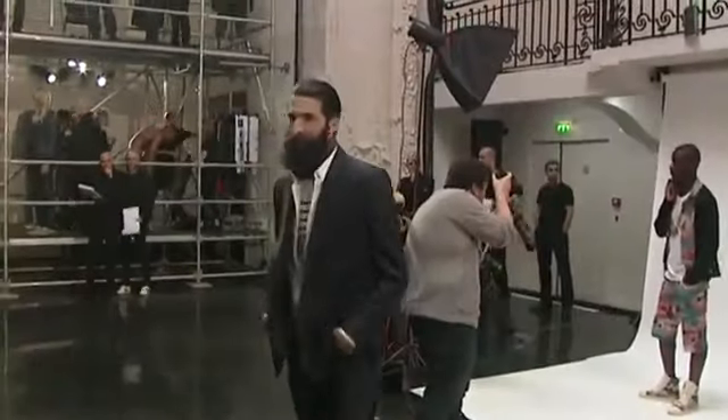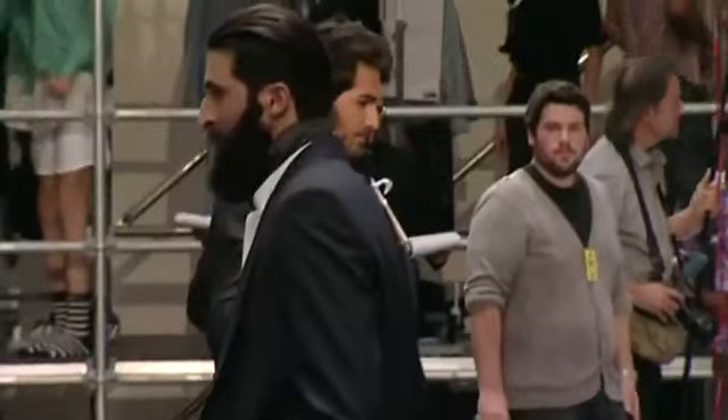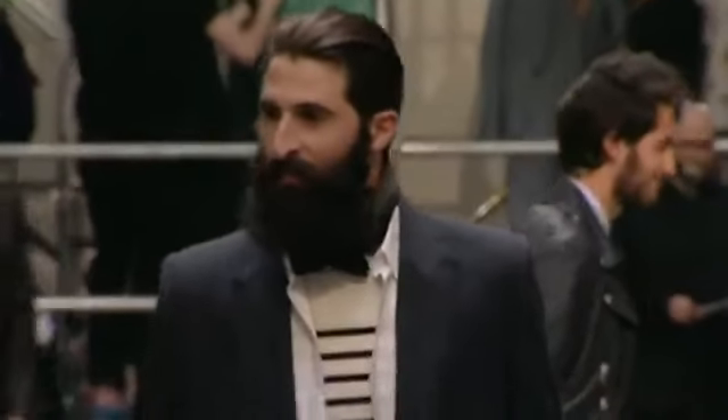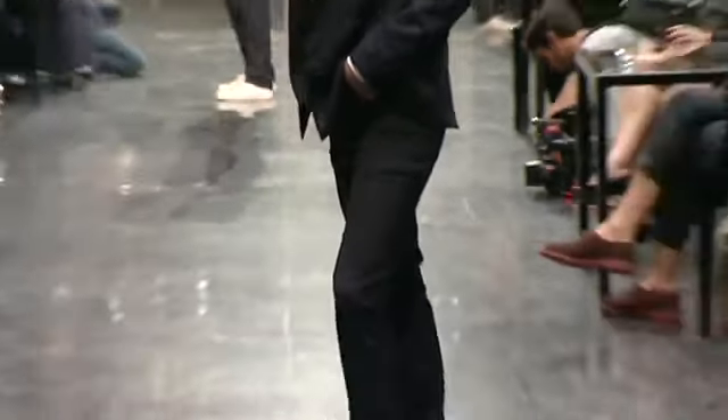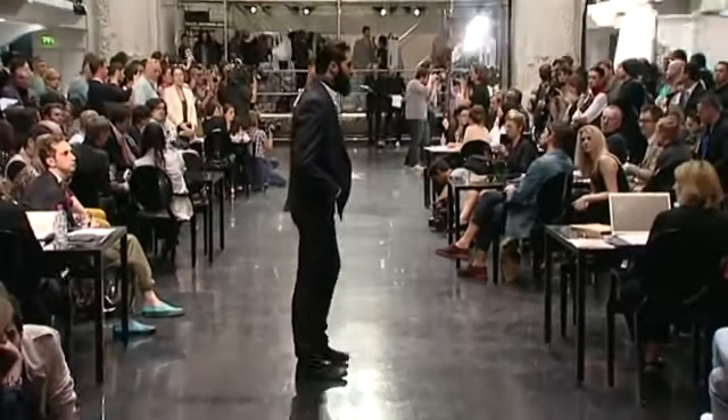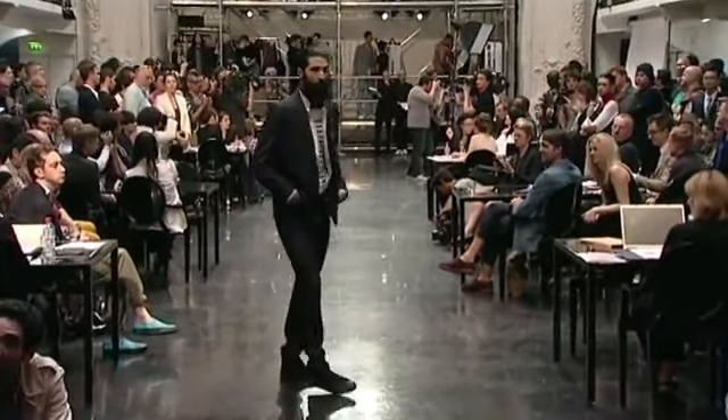Look 6, Benjamin. Veste double boutonnage, col et revers avec jeu de rayure en laine, rayure tennis, tissu 272. Chemise classique en popeline blanche. T-shirt matelot en jersey de coton, écru marine. Pantalon 5 poches en jean indigo brut.